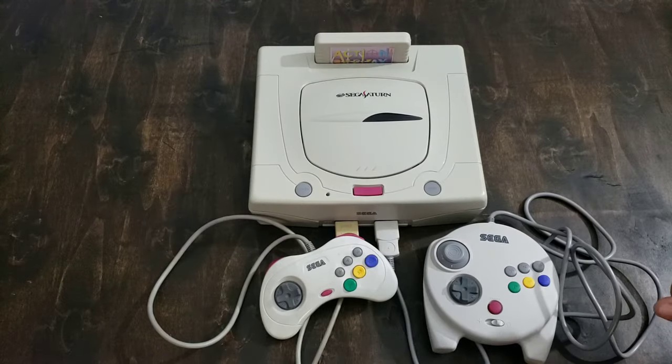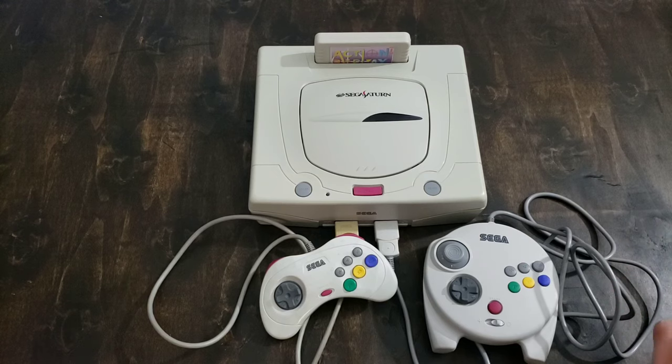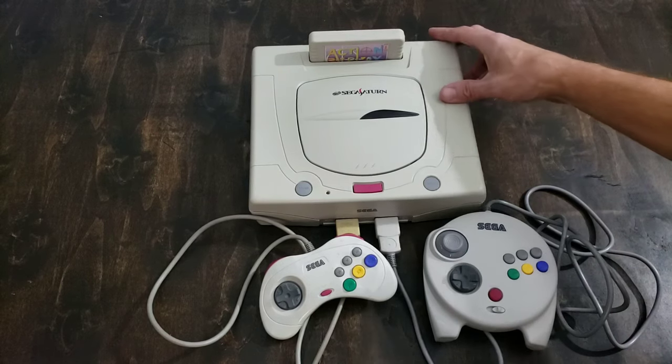So this is my console — it is my everyday one that I use. It is a white Japanese import, and it is modded for two things: it can play backups, so you can burn a game onto a disc and play it from any region. And it also has a region-free BIOS. Very nice. Really love this Saturn.